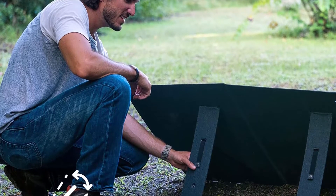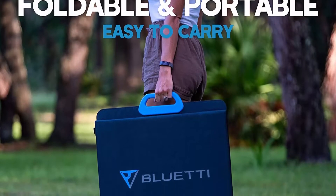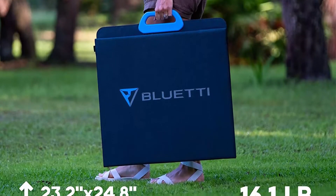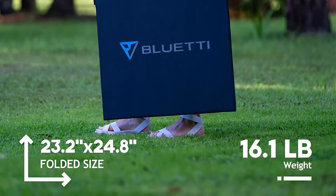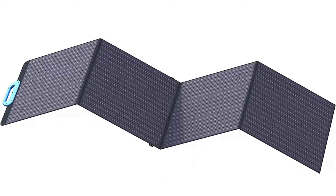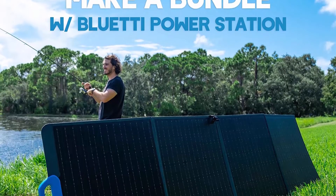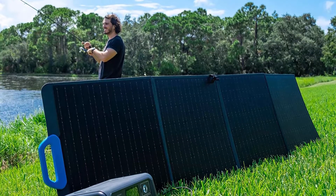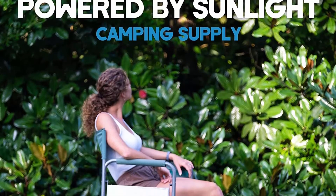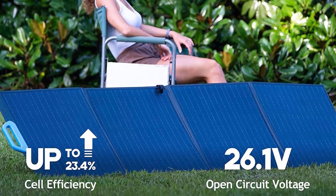Durable and splash-proof: with long-lasting ETFE material on the surface, it becomes more hard-wearing and scratch-resistant, while the IP65 waterproof standard makes it ideal for outdoor activities such as camping, fishing, hiking. Please do not soak it in water. Widely compatible: the versatile PV200 solar panel is equipped with an MC4 connector and is compatible with most solar generators on the market, especially Bluetti AC200P, EB240, EB150, EB55, EB70, AC50, SCP500 Power Stations. Foldable and Portable: with a folded size of 23.2 x 24.8 inches and 16.1 pounds, the Bluetti PV200 is convenient to carry and easy to set up anywhere.